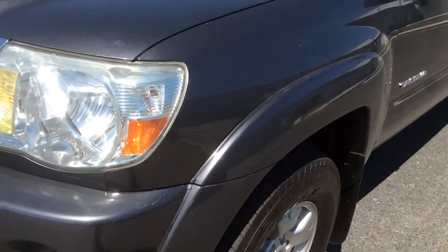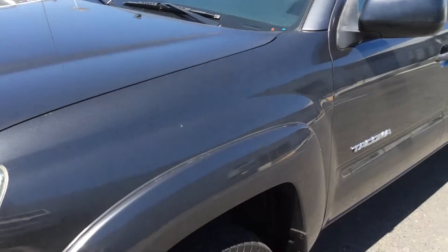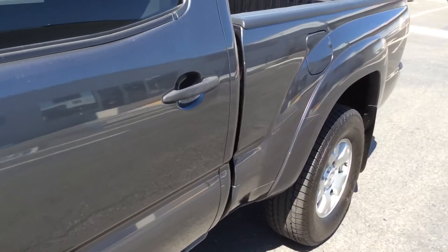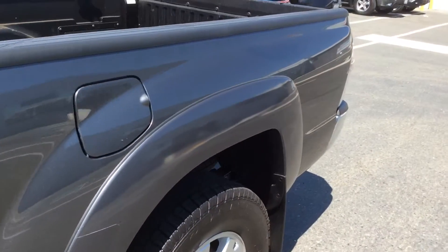As we go down the driver's side, you can see the body panels here are clean and straight. There's no dents, no dings, no parking lot rash — this shows very nicely all the way to the very back.